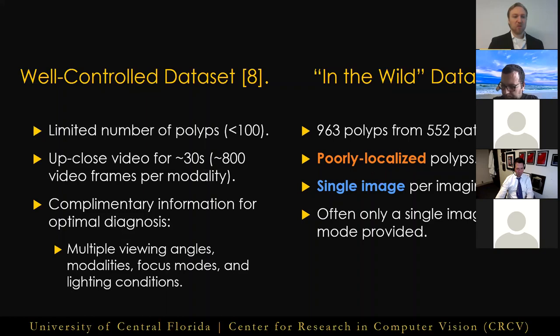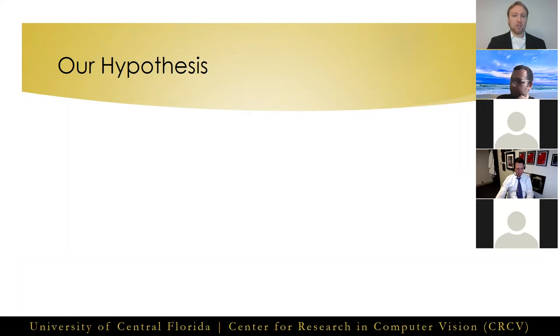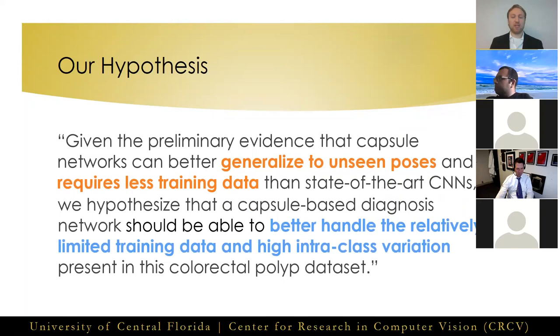Combining these challenges with the large-scale skew and illumination changes shown in the examples on the previous slide, this quickly becomes an incredibly difficult task. Our hypothesis for this chapter: given the preliminary evidence that capsule networks can better generalize to unseen poses and require less data for training, we hypothesize that a capsule-based diagnosis network should be able to better handle the relatively limited training data and high intra-class variation present in this colorectal polyp dataset.